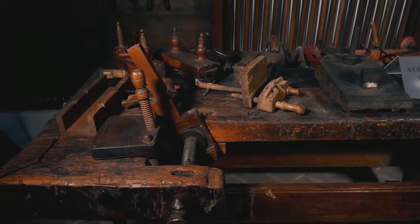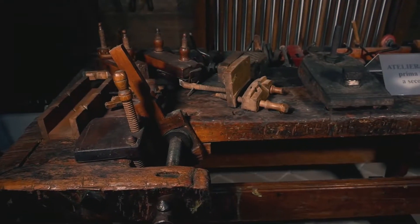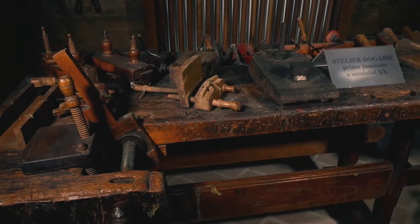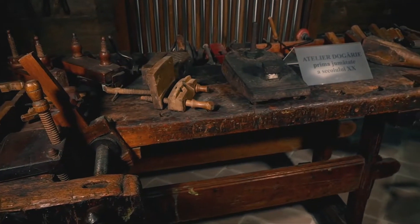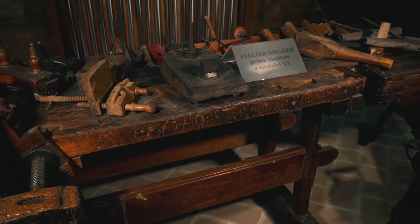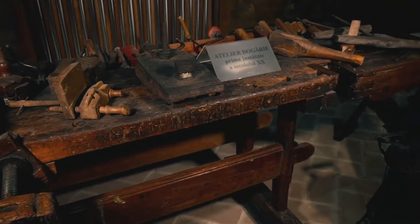In the first room of the Museum Crama 1777, tools and objects are displayed exclusively from the Valea Călugărească area. Some are very original, such as the wooden lin carved from a single oak trunk, worked manually, dating from the end of the 19th and beginning of the 20th century.